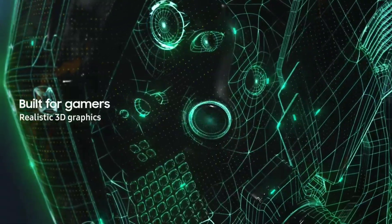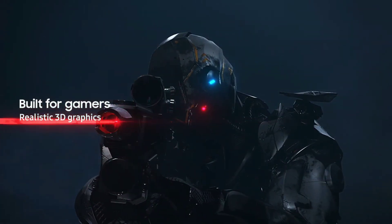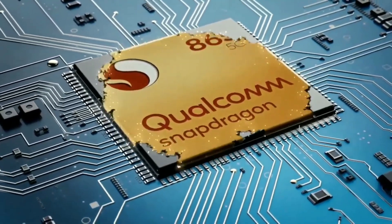On the GPU side, it also uses the new Mali G76 GPU, which is 25% more powerful than the one on the Exynos 990. So if Samsung uses this chipset on the Exynos 992, it might just beat the Snapdragon 865 in performance.